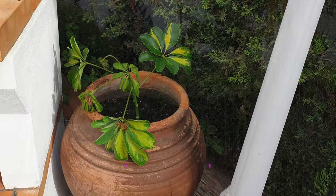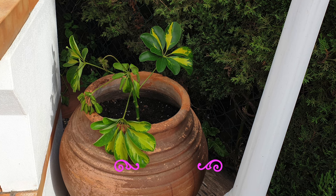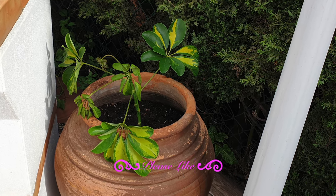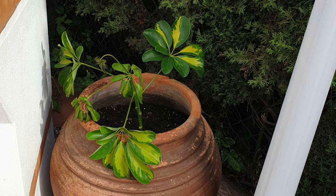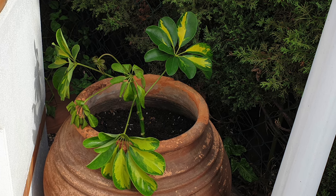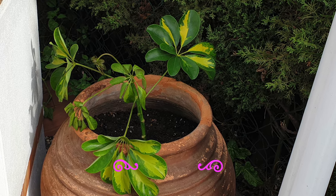I also took a cutting from one of the scheffleras that grew massive branches towards the chow praia and stuck it in a pot just to see if it will root. Might as well give it a go, but I already forgot to water it several days in a row, so I'm not doing very well there. We shall see — por qué no, give it a go.